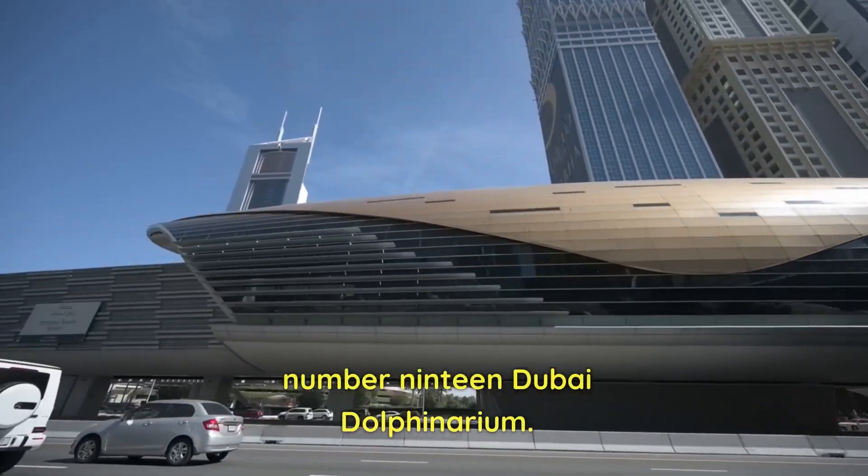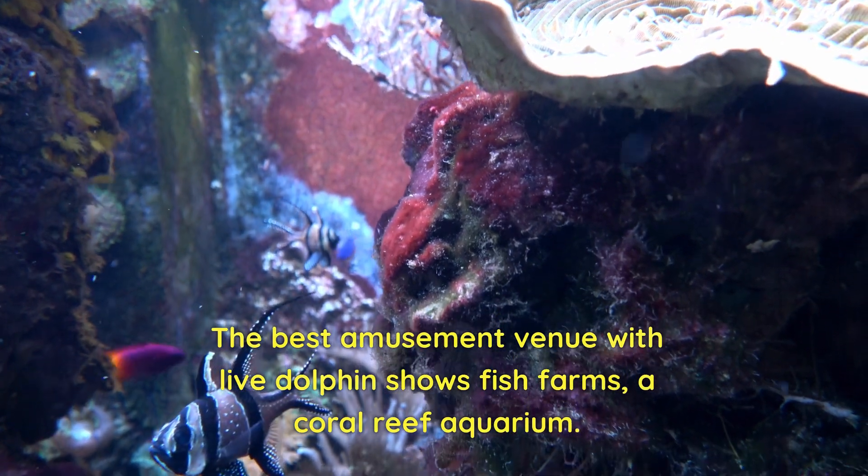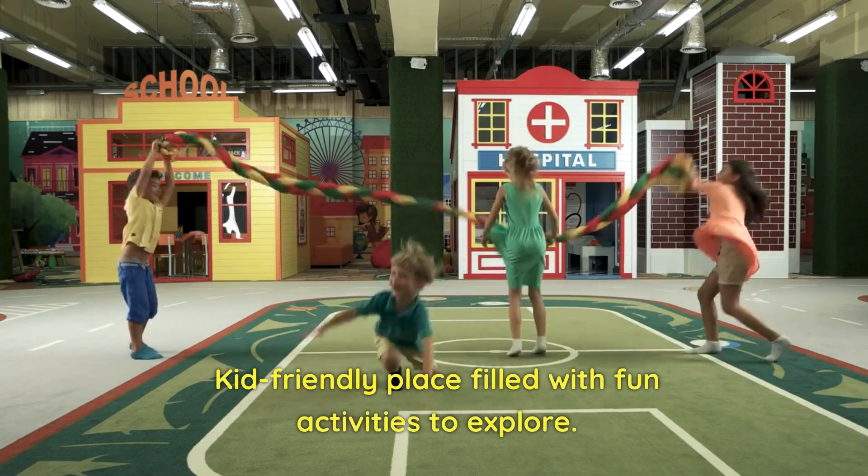Number 19: Dubai Dolphinarium. The best amusement venue with live dolphin shows, fish farms, and a coral reef aquarium. A kid-friendly place filled with fun activities to explore.